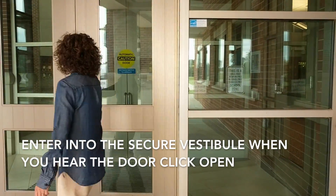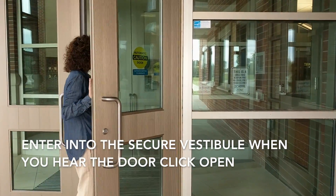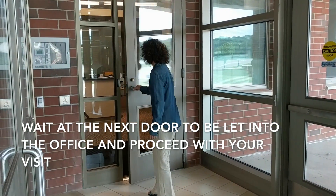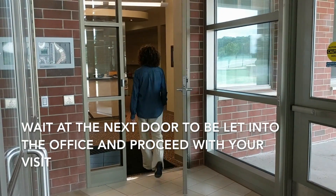Enter into the secure vestibule when you hear the door click open. A second door will then need to be unlocked for you to enter directly into the office. Now you can proceed with your visit.